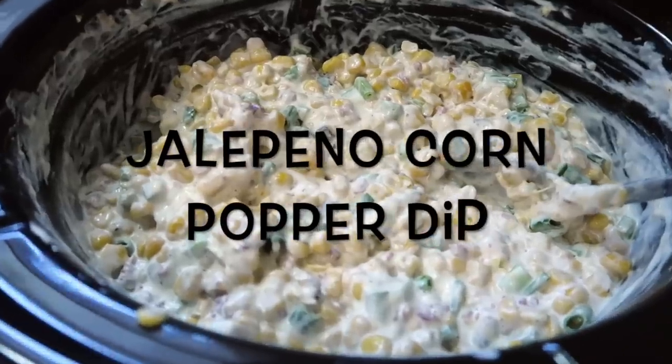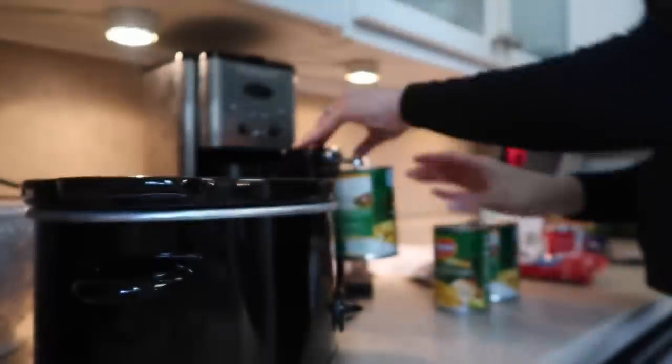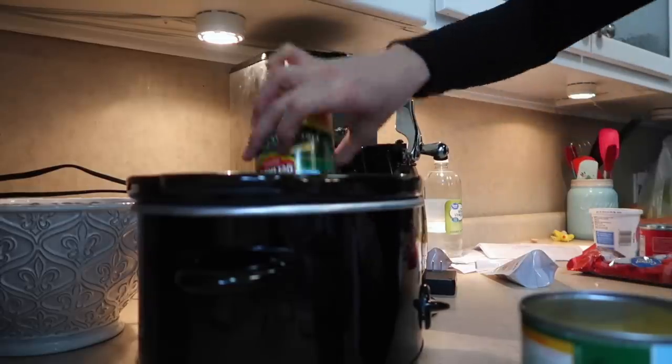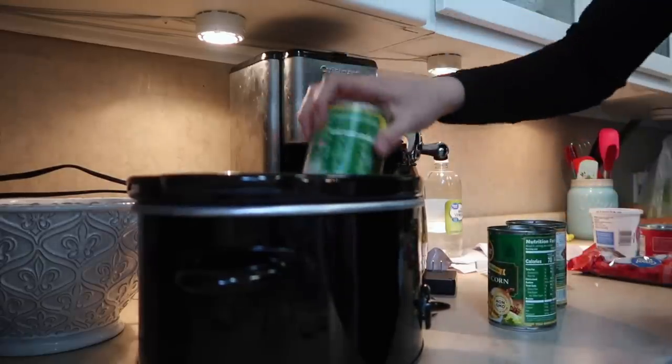Here are five easy and affordable crock-pot appetizers for the Super Bowl. The first appetizer is Jalapeño Corn Popper Dip. Dips are an amazing choice for any party, especially the Super Bowl. This one's super easy — I'm using a smaller crock-pot, which works fine. You can use a bigger one too. For this recipe, all you need is three cans of fire roasted corn, which tastes amazing — just drain them and pour them into the crock-pot.